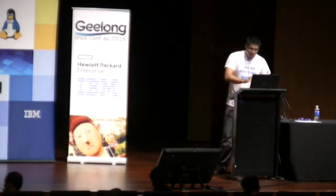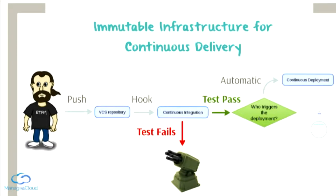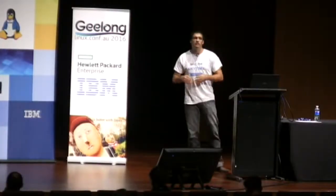The second thing that might happen is that the tests pass. Now the question is: who triggers the deployment? If the trigger is automatic, we are talking about continuous deployment. If the trigger is human, we are talking about continuous delivery. But the technology that you need is exactly the same — you have to be able to create from the ground up within minutes the whole infrastructure.